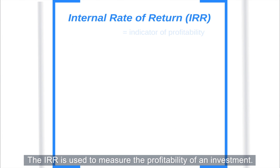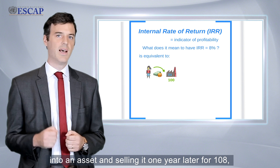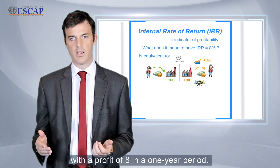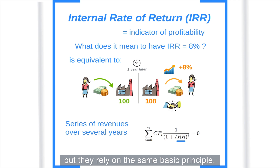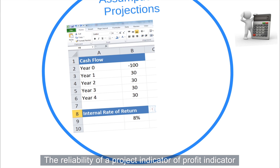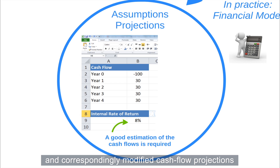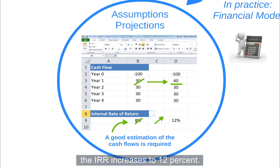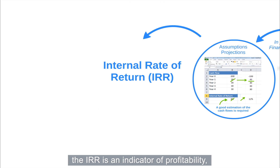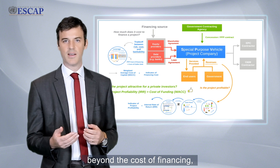The IRR is used to measure the profitability of an investment. An IRR of 8% is equivalent to investing 100 into an asset and selling it one year later for 108, with a profit of 8 in a one-year period. Comprehensive IRR calculations for multi-year periods can get fairly complex, but they rely on the same basic principle. The reliability of a profit indicator depends upon the quality of projections — modified assumptions and correspondingly modified cash flow projections will produce different values. In our example, by increasing the cash flow in year 2 from 30 to 40, the IRR increases to 12%. To summarize, the IRR is an indicator of profitability, and the project becomes increasingly attractive as the projected profitability expands beyond the cost of financing, which can be estimated by the WACC.